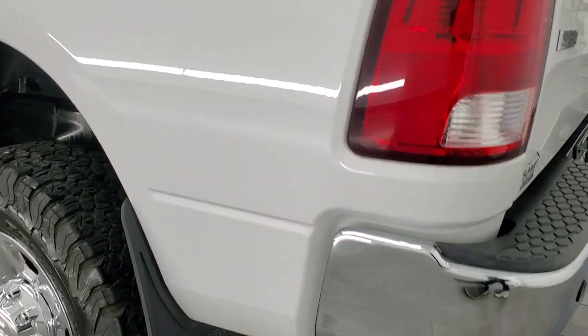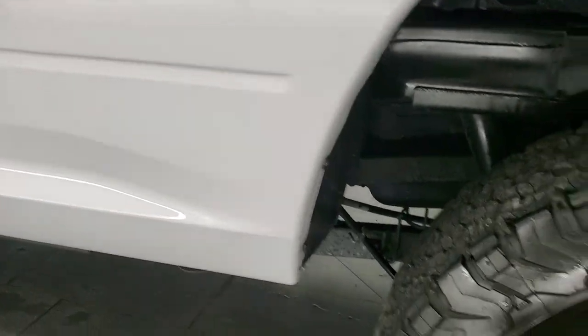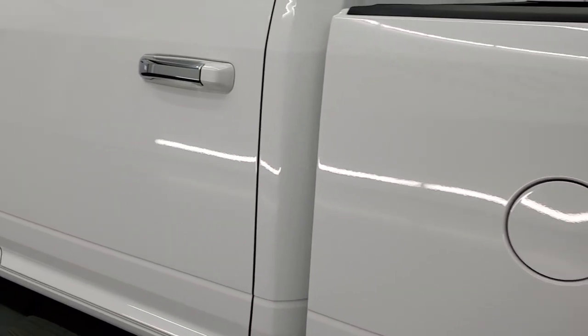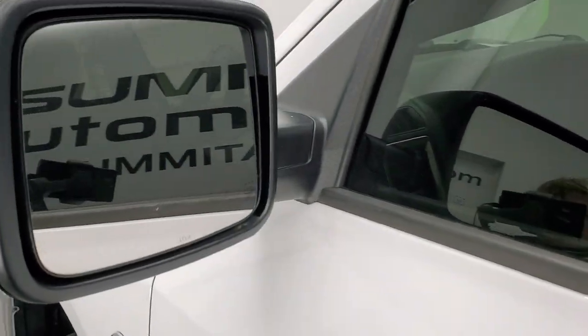Going down the driver's side, just as clean as that passenger side. No dents or dings in the box, and the back corner is in real nice condition as well. Down the rest of the side of the truck, the doors look really good. It does come with heated power mirrors.